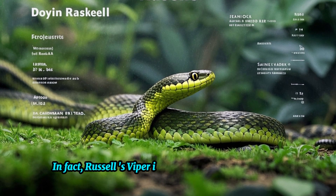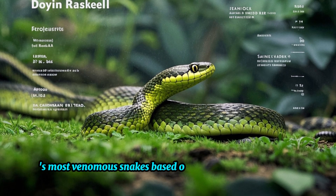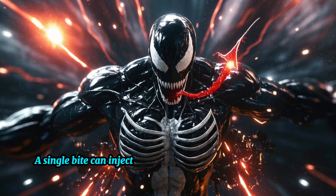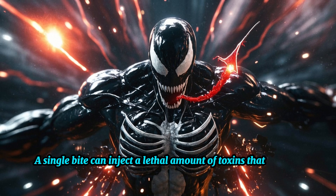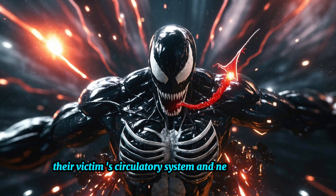Russell's Viper is considered one of the world's most venomous snakes based on the toxicity of its venom. A single bite can inject a lethal amount of toxins that quickly overwhelm the victim's circulatory system and nervous system.